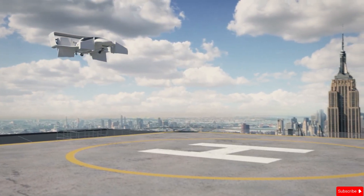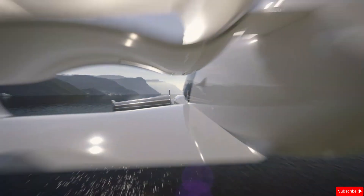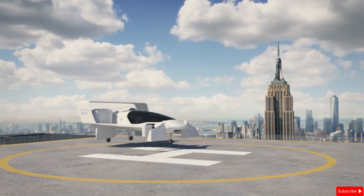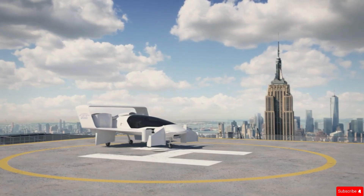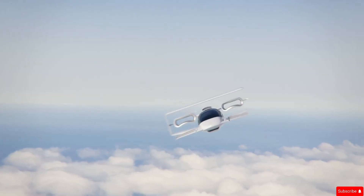Thanks to its lightweight and quiet design, the J2000 outperforms many other VTOL aircraft in noise reduction, weight, and fuel efficiency. This futuristic flying car could soon transform urban transportation, making fast and convenient air travel a reality.